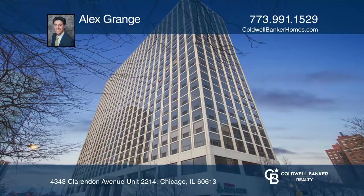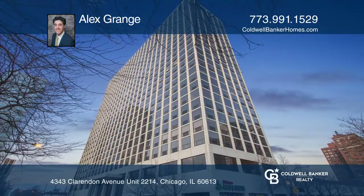Alex Grange is ready to give you the keys to your dream home. Give him a call today.